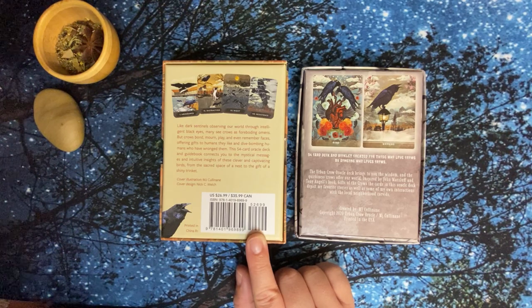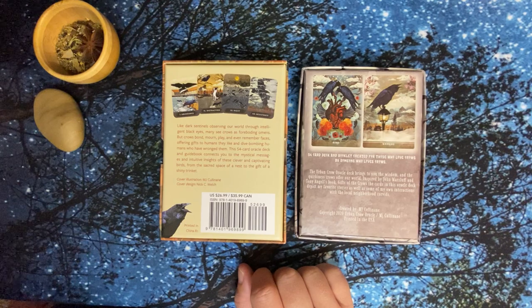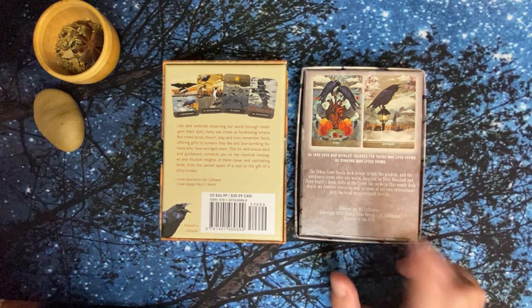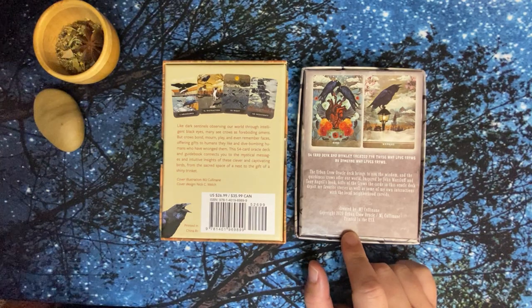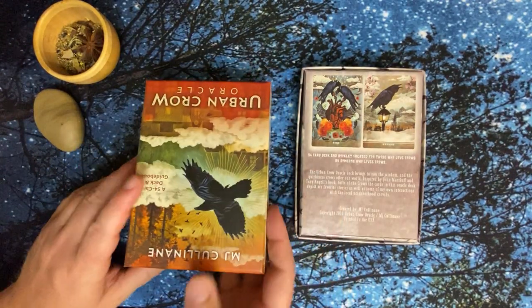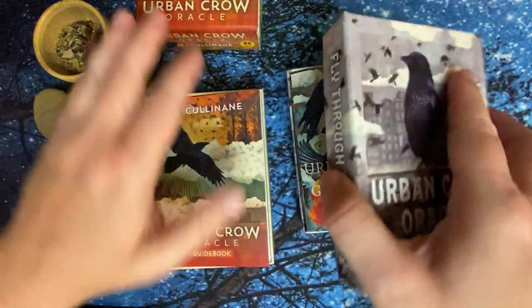The mass market says: 'Dark sentinels observing our world through intelligent black eyes — many see crows as foreboding omens, but crows bond, mourn, play, and even remember faces, offering gifts to the humans they like and dive-bombing humans who have wronged them. This 54-card oracle deck and guidebook connects you to the mystical messages and intuitive insights of these clever and captivating birds.' She uses the word 'trinket' — I'm so excited! Moving on, the indie version says the deck brings you the wisdom and quirkiness crows offer our world, inspired by the book Gifts of the Crows.